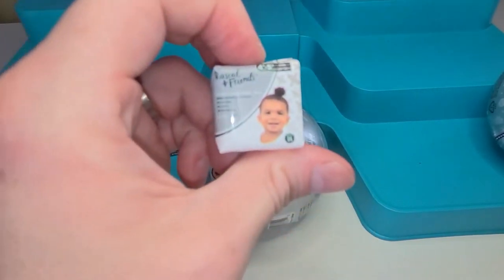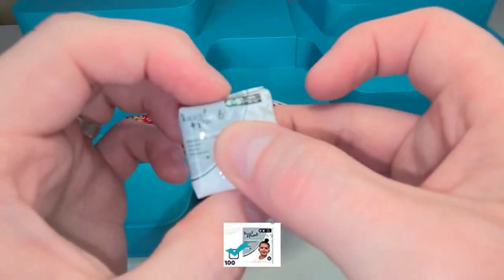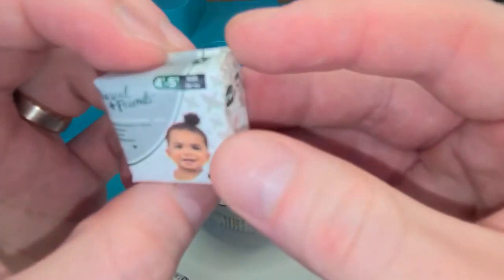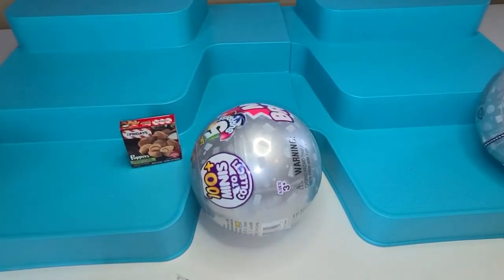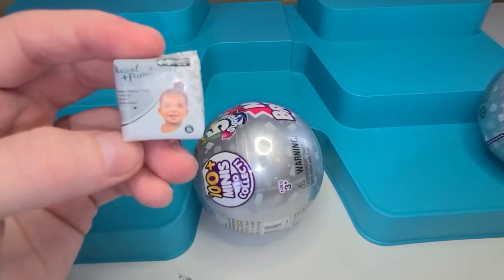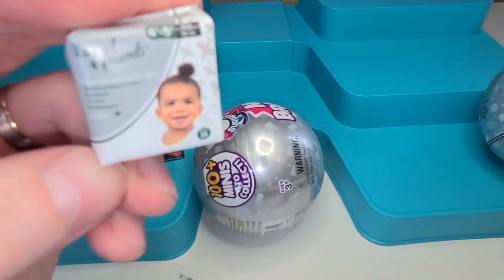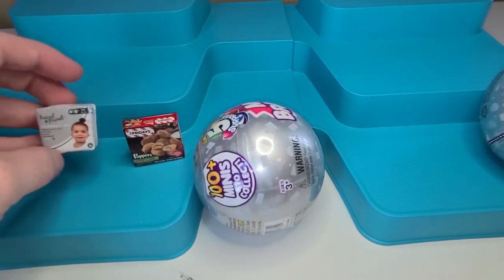Oh, look at that — we got diapers! Oh my goodness, it's actually squishy like a real pack of diapers. It's almost the size I would need for my daughter too. What is it? Rascal and Friends — it's pull-ups premium training pants. Look at that, that's nifty!